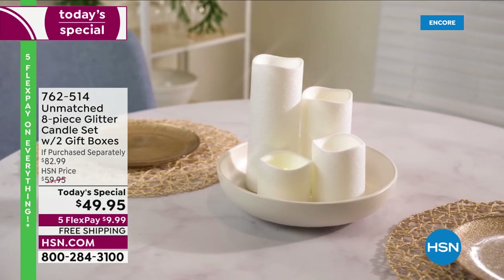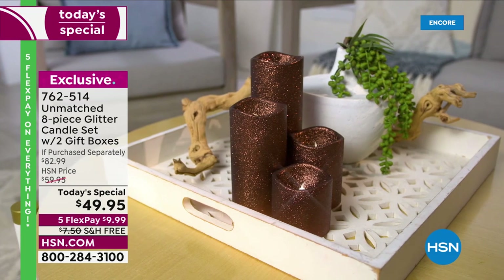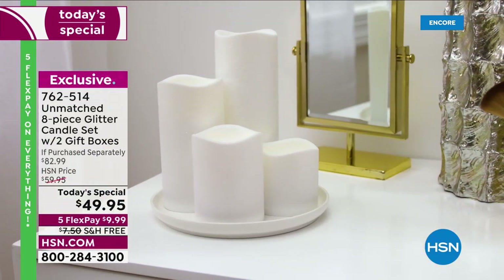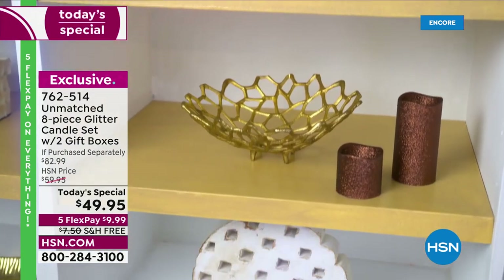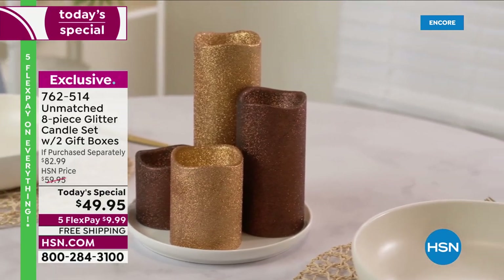They've got some pizazz and sparkle and beauty, and they look real — flameless, of course, so they're so safe, no mess, no dripping. But now we can decorate, we can add ambiance, we can add some style. When it starts to get dark outside early, our home will be alight with warmth with our wonderful glitter candles.